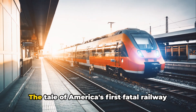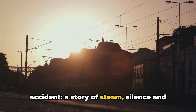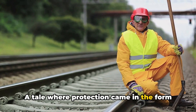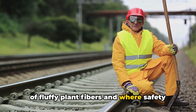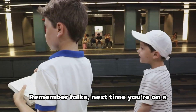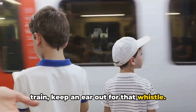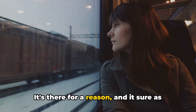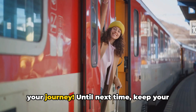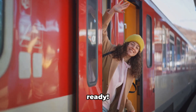So, there you have it — the tale of America's first fatal railway accident. A story of steam, silence, and cotton bales. A tale where protection came in the form of fluffy plant fibers and where safety measures were, let's just say, less than effective. Next time you're on a train, keep an ear out for that whistle — it's there for a reason, and it sure as heck isn't to provide a soundtrack for your journey. Until next time, keep your valves untied and your cotton bales at the ready.